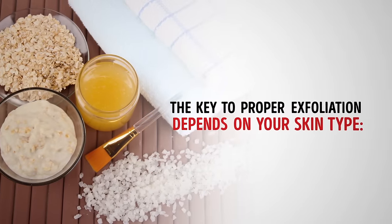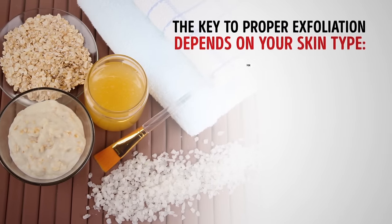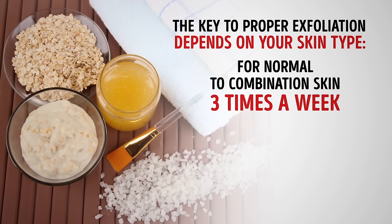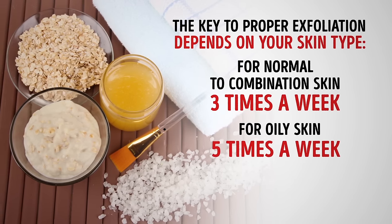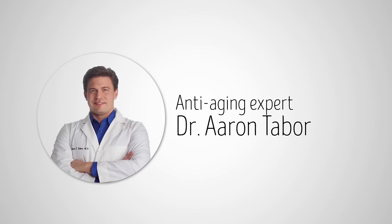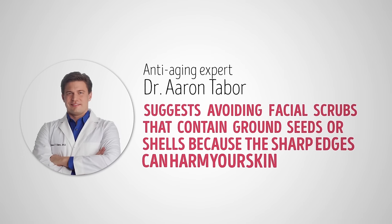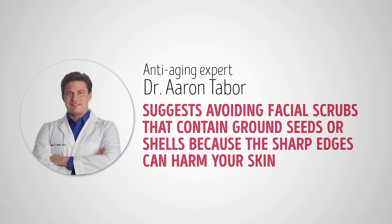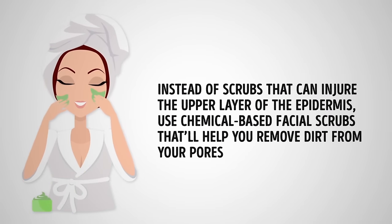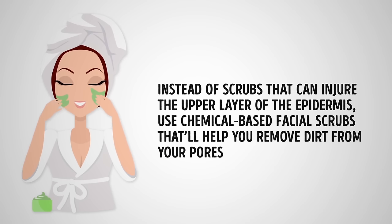The key to proper exfoliation depends on your skin type. For normal or combination skin, it's three times a week. For oily skin, five times a week. For sensitive skin, once or twice a week. Anti-aging expert Dr. Aaron Tabor also suggests avoiding facial scrubs that contain ground seeds or shells because the sharp edges can harm your skin. Instead, use chemical-based facial scrubs that'll help you remove dirt from your pores.